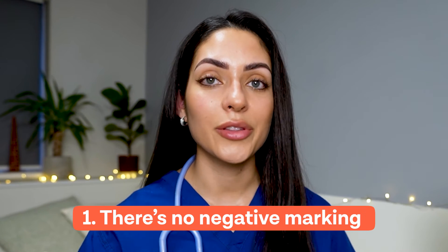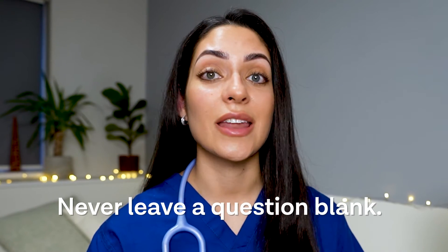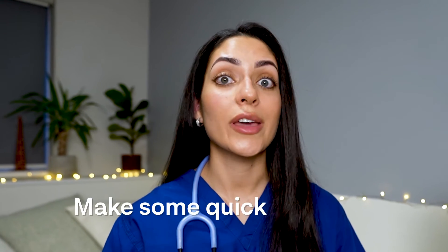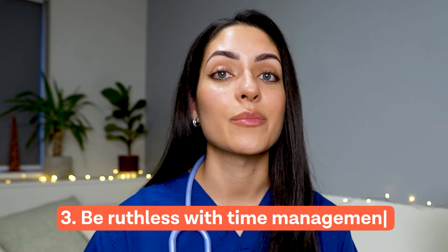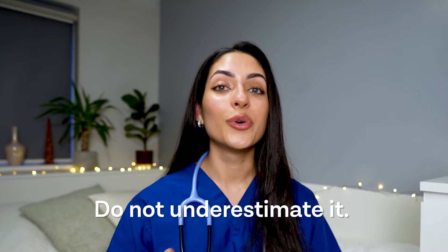Firstly, there is no negative marking throughout the UCAT exam, which means if you get a question wrong they won't take away a point, so never leave a question blank. Secondly, allow at least a minute at the end of each section to go back and review anything you've flagged, and to make quick guesses on questions you didn't reach. Finally, be ruthless with your time management — if you're really struggling with a question, make a guess, flag it, and move on. Time will catch you out if you don't prepare.